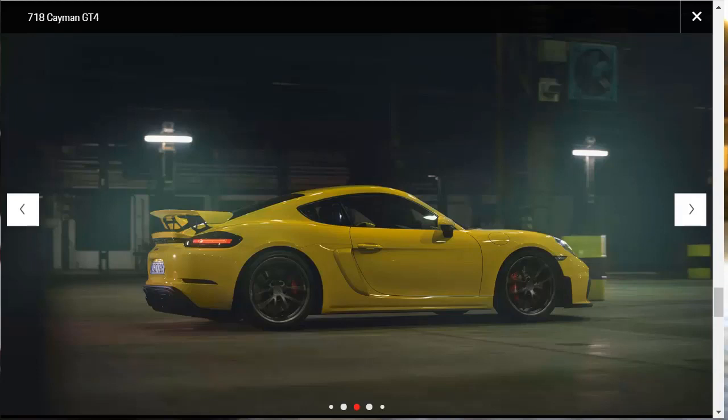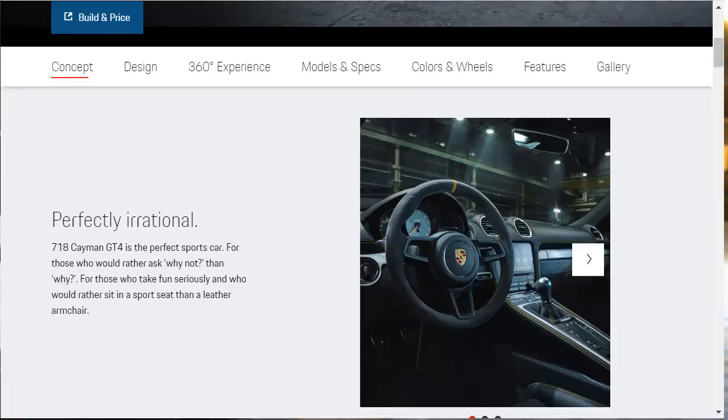That's an increase of 29 horsepower over the 2016 GT4, which made identical torque. The only gearbox paired to this engine is a six-speed manual. Let's jump into this build and price review of the very special, newly released 2020 Porsche 718 Cayman GT4.